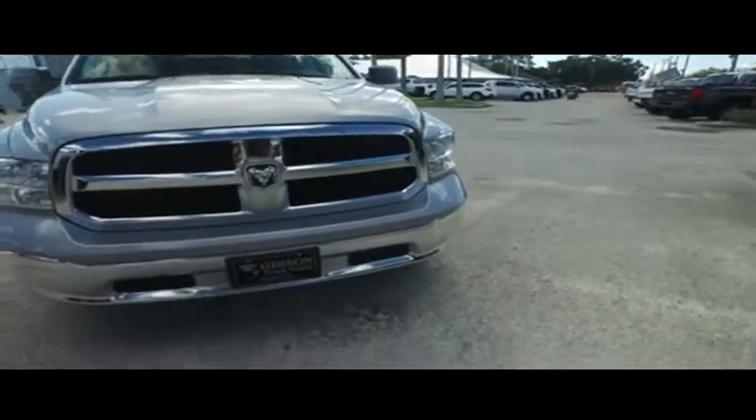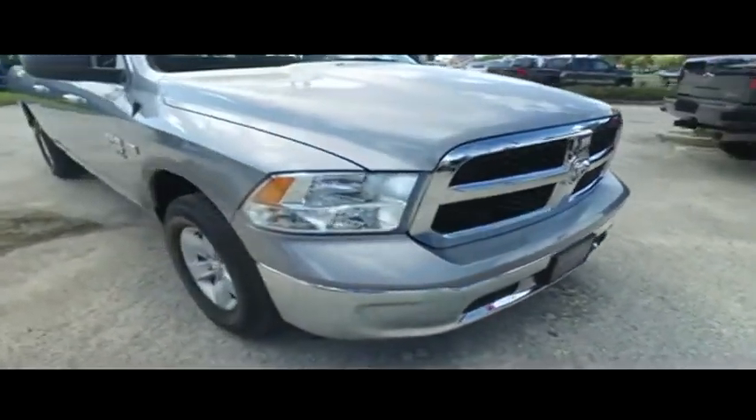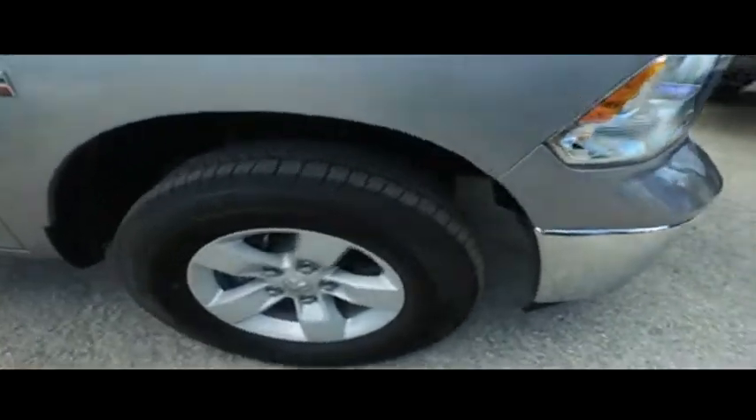Check out the roof, check out the hood — looking good, rolling through your neighborhood. Still under factory warranty, check the description below. Look at that beautiful Ram grill, hooking you up with a little style and profile.